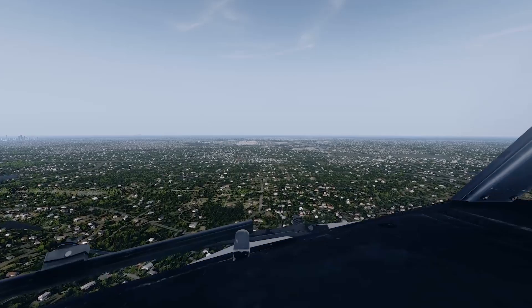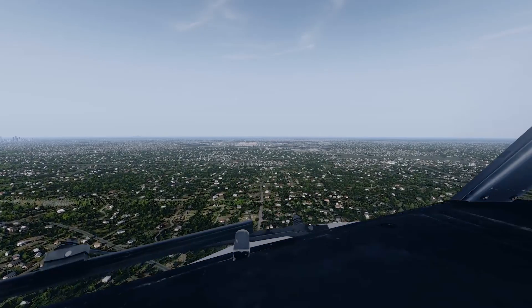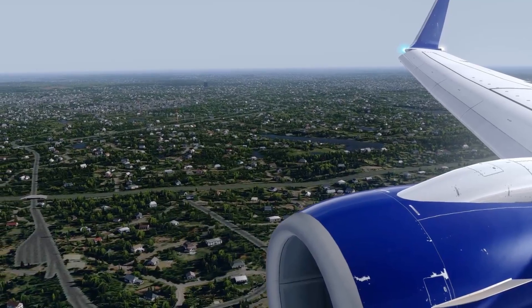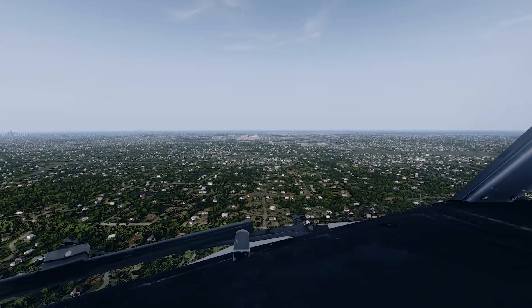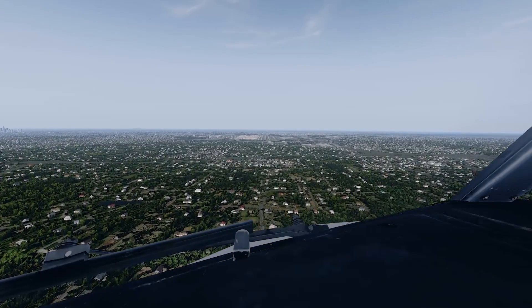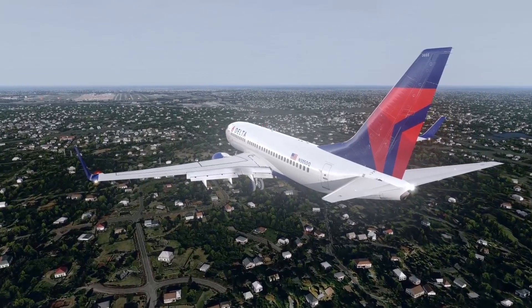Flaps 30, speed check. Flaps 30. Landing checklist. Landing checklist — engine start switches: continuous, speed brake: armed, landing gear: down, flaps: flaps 30, green light. Landing checklist complete.